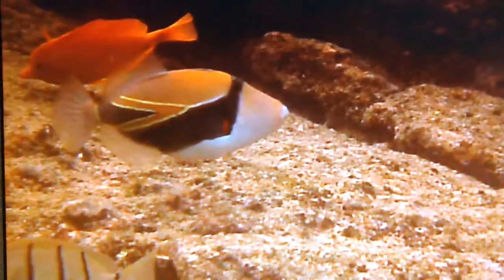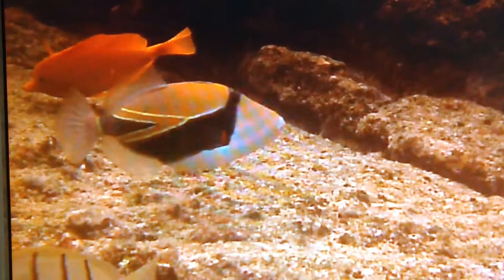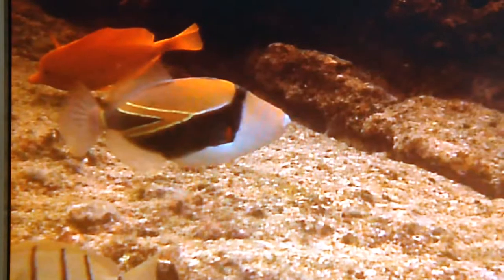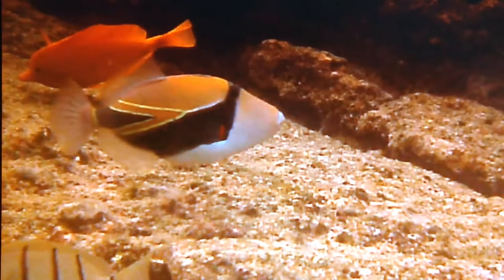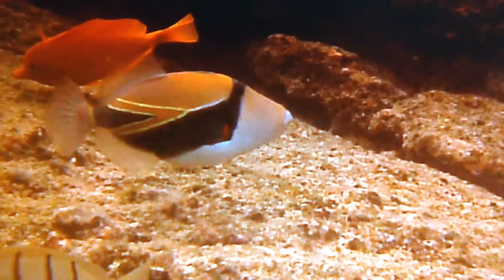Welcome to Mornings with Mindy. Today we're looking at the Hawaiian state fish. It's this pretty fish right here. It has that special little V pattern. Its long name is Humuhumunukunukuapua'a, or you can just call it Humuhumunukunukuapua'a, or even the wedge-tailed triggerfish.